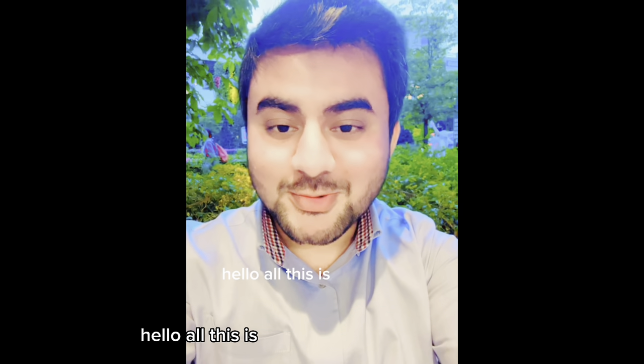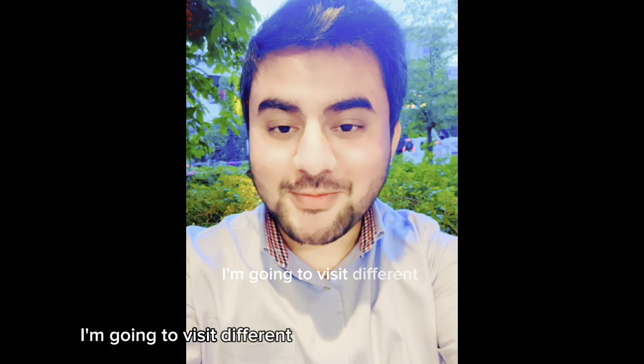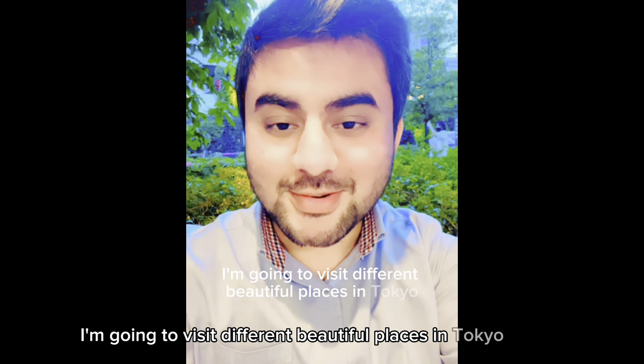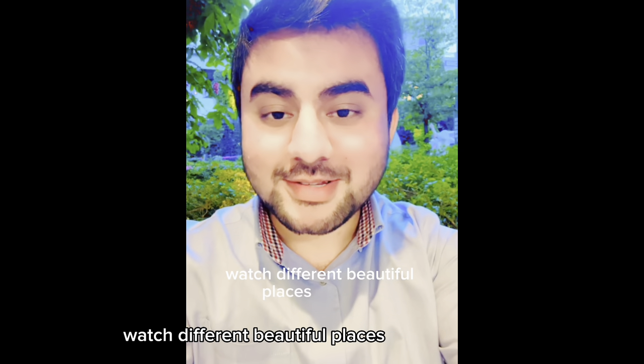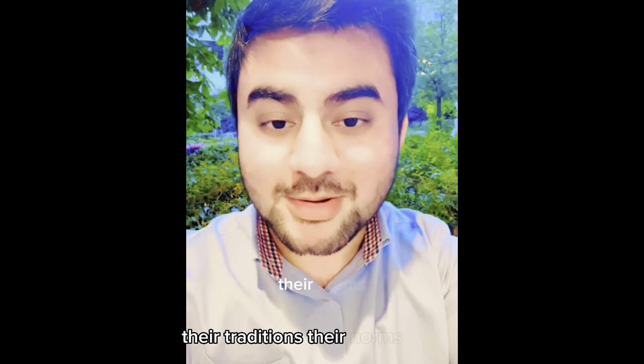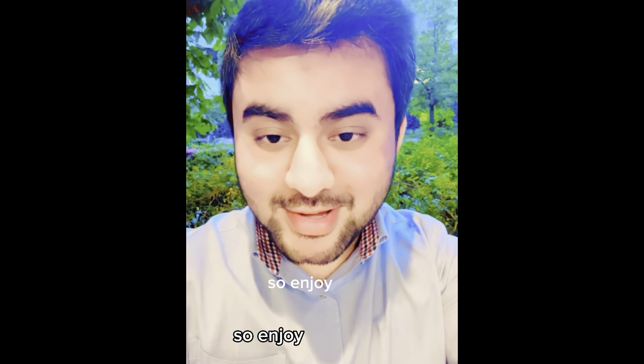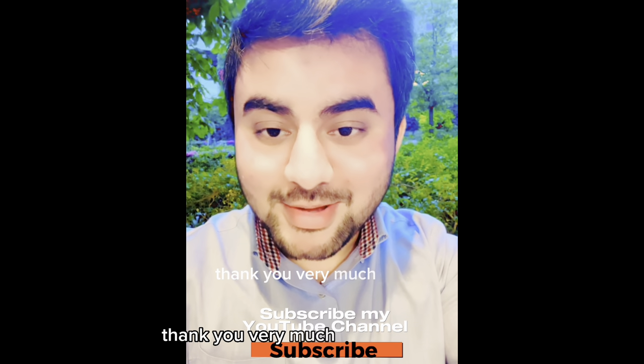Hello all, this is Omar from Tokyo. I'm going to visit different beautiful places in Tokyo. If you want to watch different beautiful places in Tokyo and learn about Japanese culture, traditions, and norms, please subscribe to my channel, like it, and share it. I will see you in the videos where I'm going to be visiting different places. I hope you will enjoy it. Thank you very much.